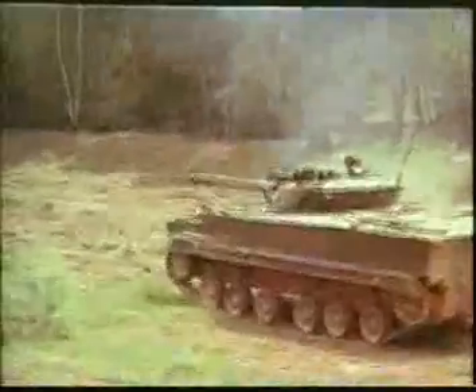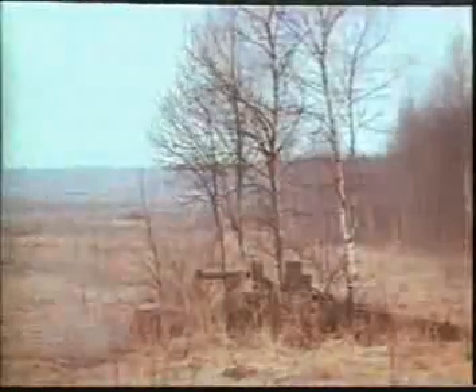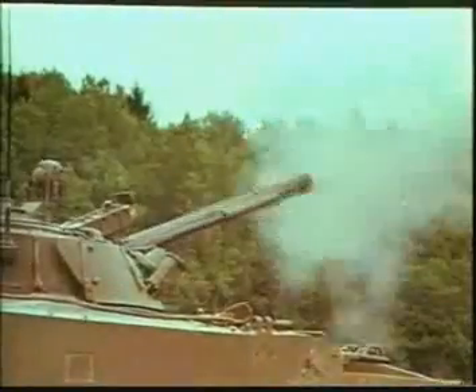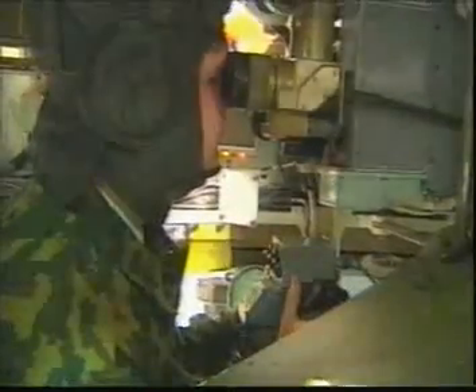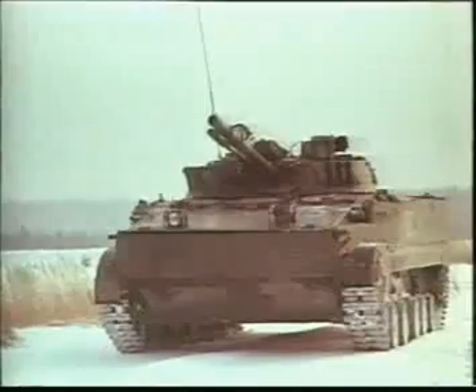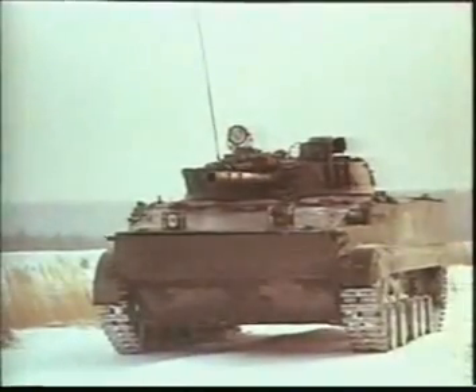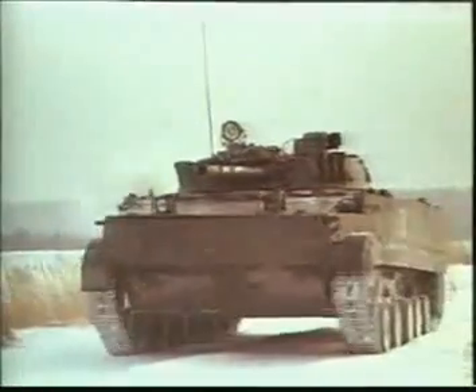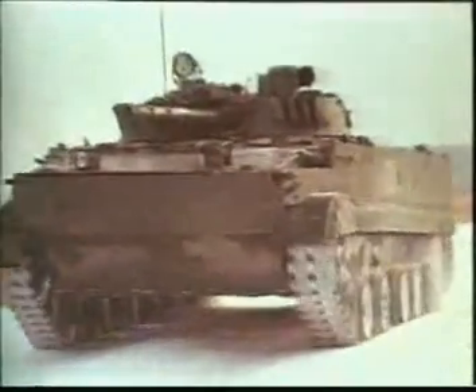Besides the innovative armament philosophy, the BMP-3 can boast a newly developed fire control system which provides fire on the move by all on-board weapons. With its armament, the BMP-3 becomes self-sufficient on the battlefield to fulfil all missions of the vehicular infantry: to engage tanks, lightly armoured vehicles, anti-tank guided weapons, exposed and entrenched manpower, fortifications, and helicopters.